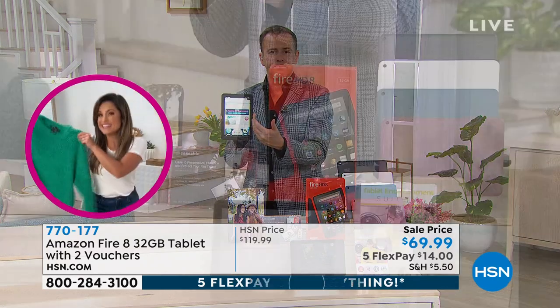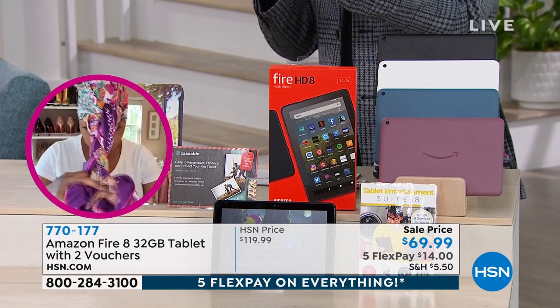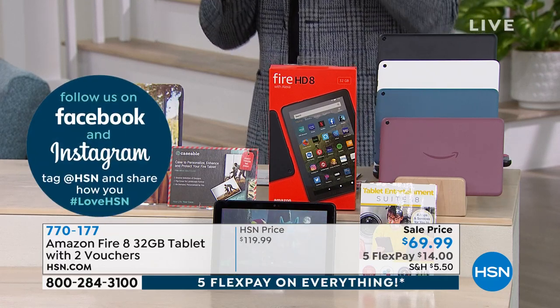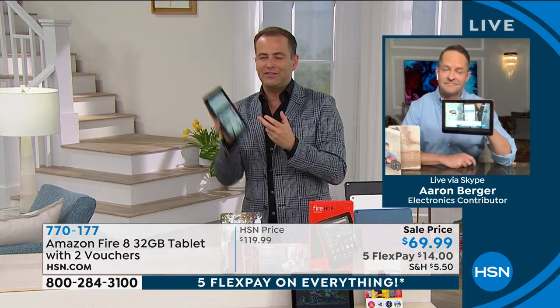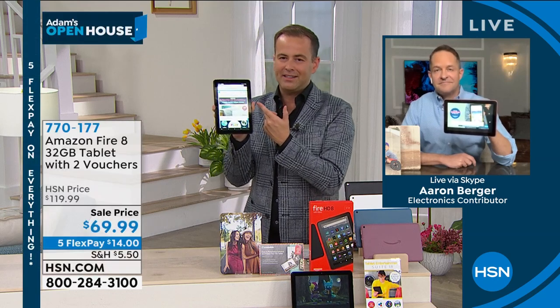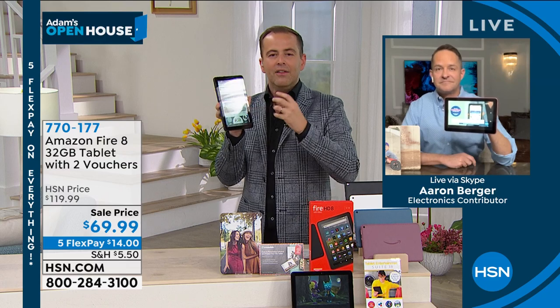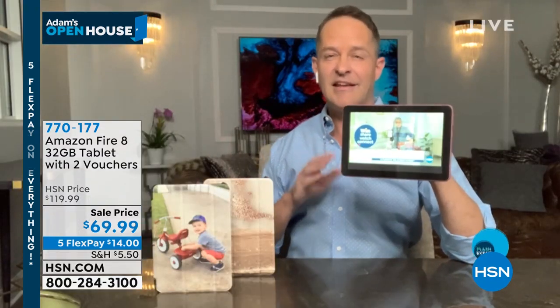We've relied on technology a lot over the past year. God willing the pandemic is coming to an end, but the reality is we now need it more than ever. This is our window to the world — how kids are learning. It passes the time on the airplane, in the car going to visit grandma. This is a tablet that is ageless, and at $69 and change, we don't have to spend $500 for kids to have a high-quality tablet.